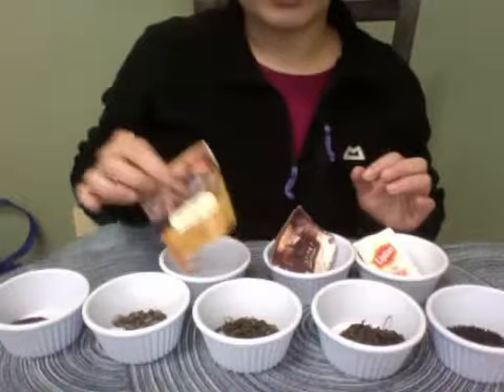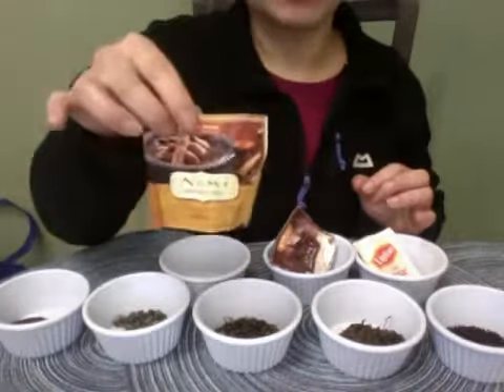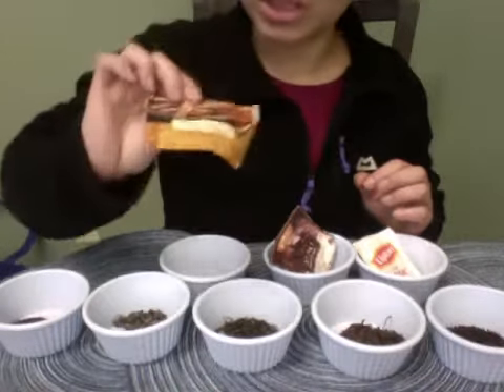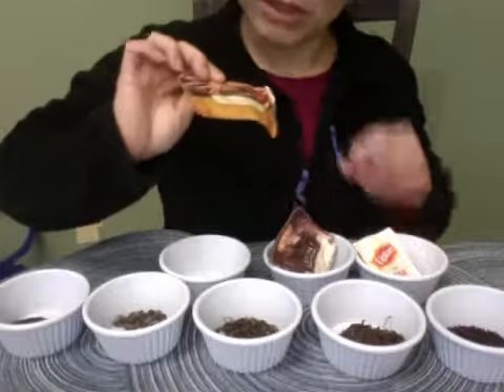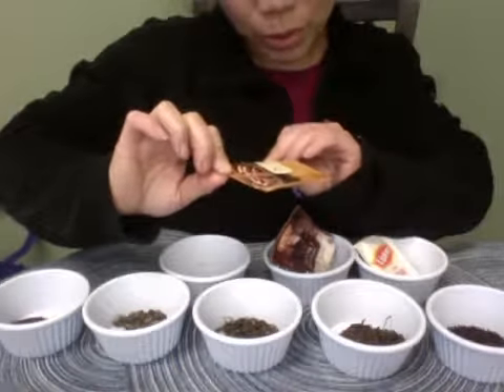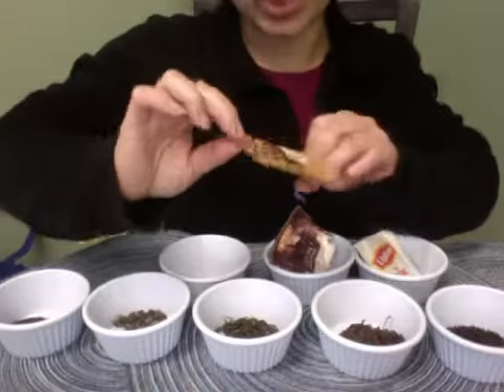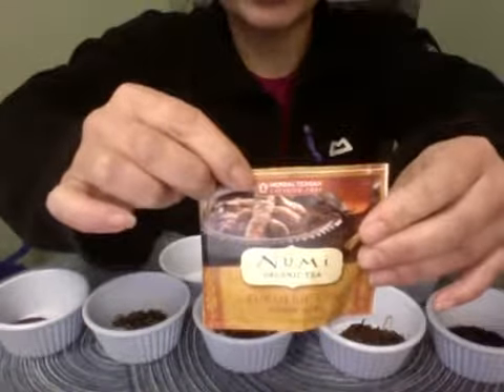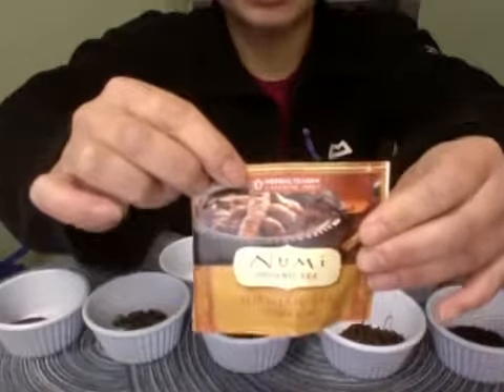And then we have a Numi tea — it's actually a rooibos with cinnamon and vanilla, so this is an herbal. It says so right on top. This isn't really a tea, but you'll be able to see how tiny the particle sizes are.